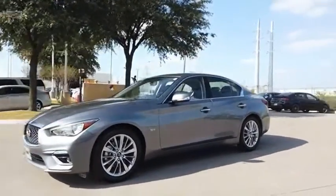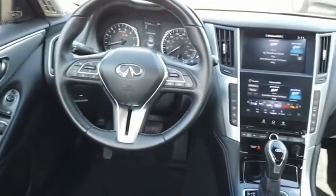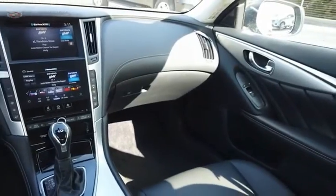The Q50 has elevated design expression by breaking all the design rules. Along with the signature appearance, it also comes with power. The breathtaking performance of Infiniti's Q50 engine leaves nothing to be desired.